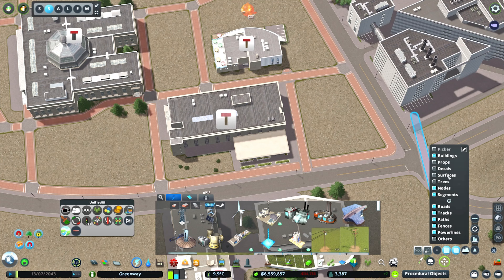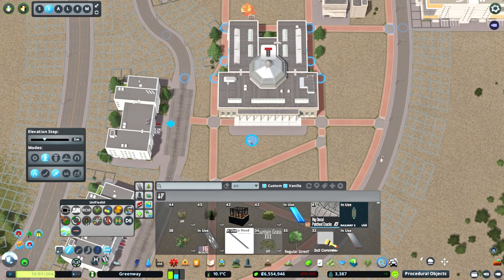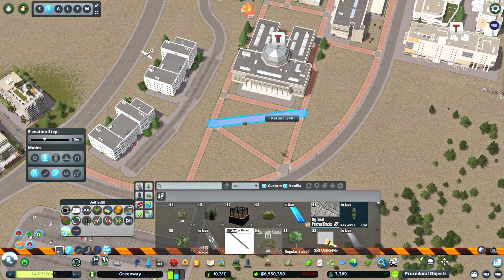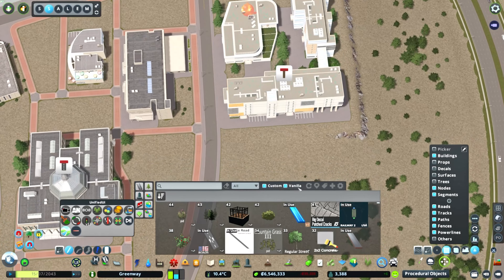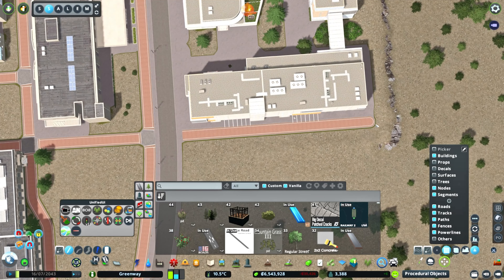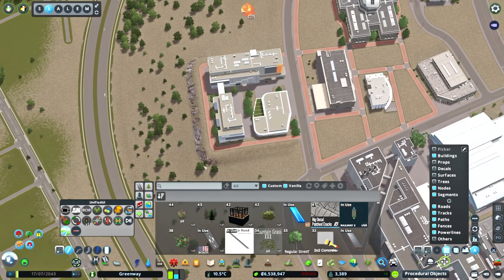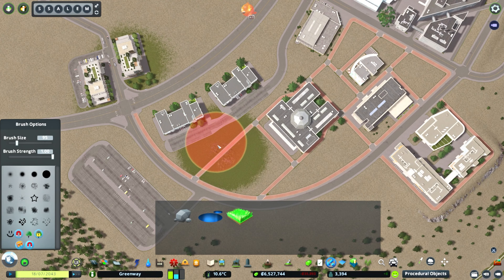I'm kind of realizing now that a bunch of the buildings aren't connected. This one unfortunately requires a road - I'm not going to give it a road and I hope it works; it does seem to be working. Coming in with paths to connect buildings that say they don't have a path - that's easy enough to fix. The basketball courts and tennis courts do still function if they're not connected to a path so I'm not too worried about those.